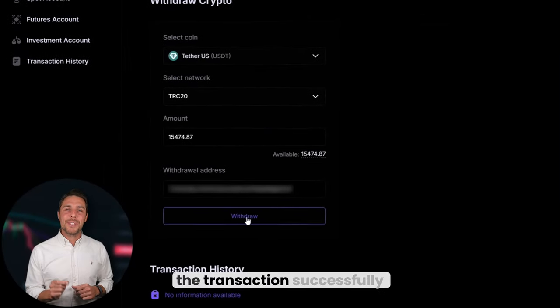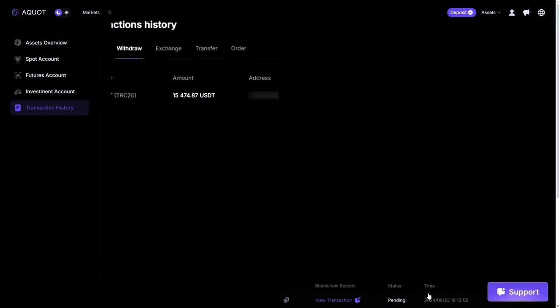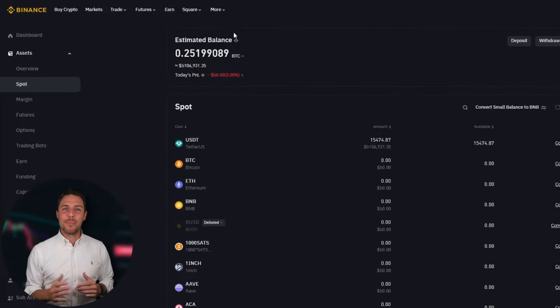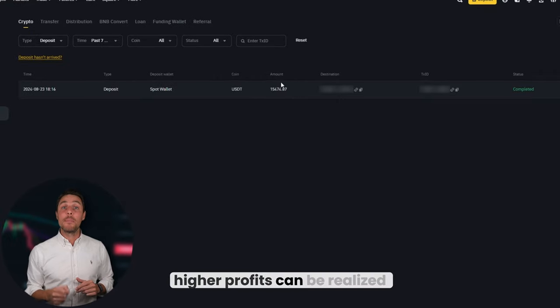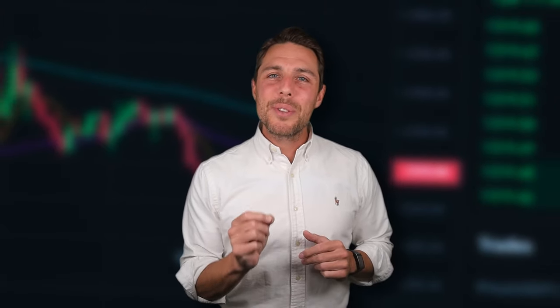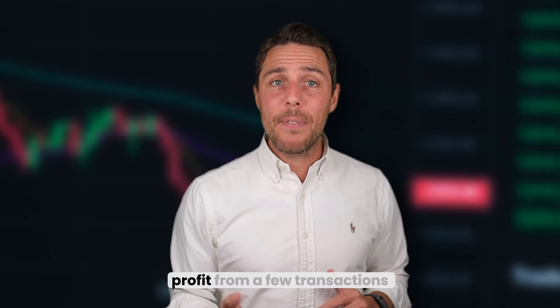Click Withdraw to complete the transaction successfully. Our funds have been returned to Binance, yielding a profit of 10% to 13% from the initial $8,000. This illustrates that with a larger initial investment, higher profits can be realized in approximately 15 minutes. You can increase the starting amount for each trade and repeat the process to potentially achieve larger profits. In this example, we generated over $800 in profit from a few transactions between two exchanges.